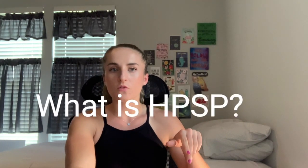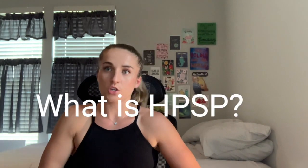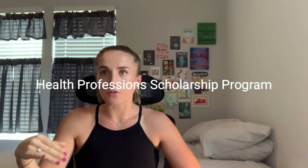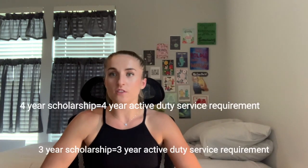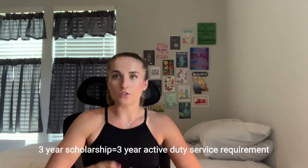What is the HPSP program? It stands for the Health Professions Scholarship Program, and it's basically a way for the military to pay for your medical school. You are going to have to volunteer your time in years of service as an attending physician after you graduate medical school and then residency. The branches of the Air Force, Army, and Navy have this program. I'm personally in the Air Force HPSP, so that's what I know about most.